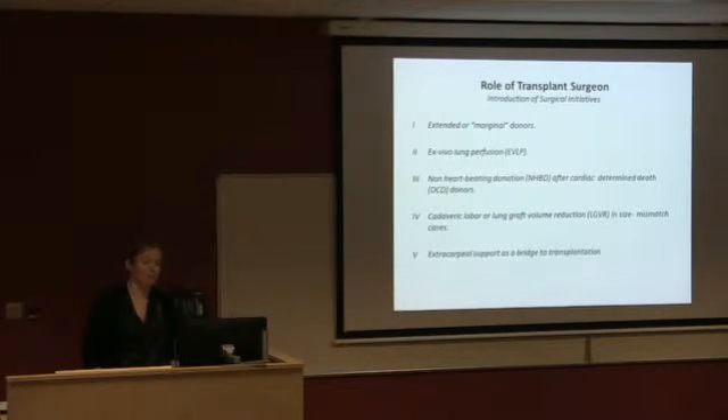Ex vivo lung perfusion — I'll talk about this soon. Since around 2005–2006 it was pioneered by a chap called Stig in Sweden, who was seen as a thoracic and lung transplant surgeon but also a mad scientist. He developed the concept of ex vivo lung perfusion so that we could assess and potentially recondition lungs prior to implantation. It was then taken forward by Shafke Shafty in Toronto, and I was a fellow with him in 2007–2008.